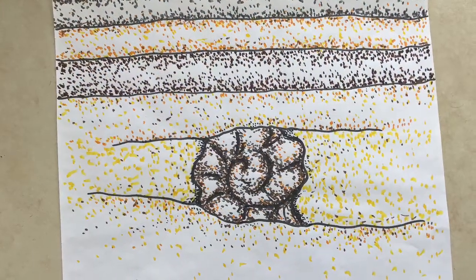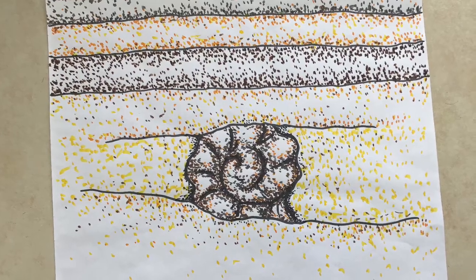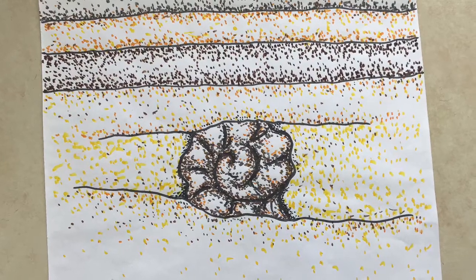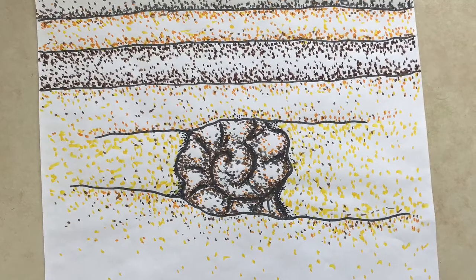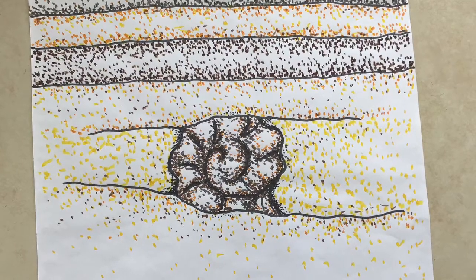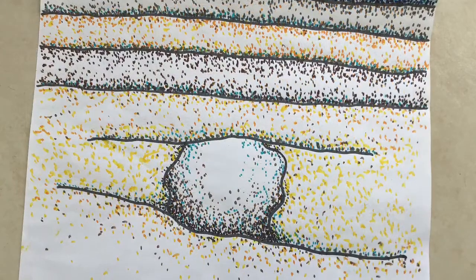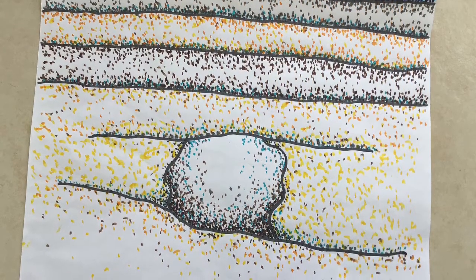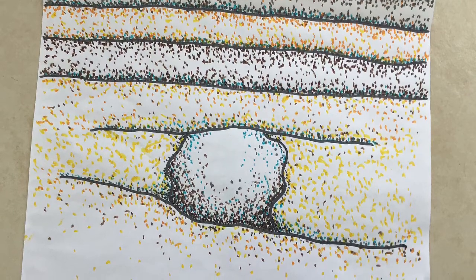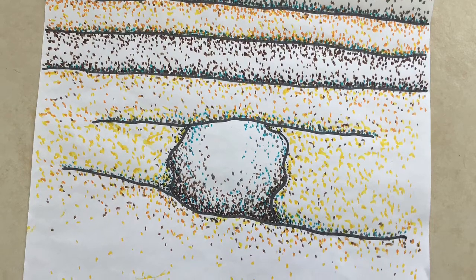Over many, many years, the shell is covered by layers of sediment. Sediment is a material like dirt and sand that is moved around by forces like wind and water. The layers of sediment press down and gradually become so squashed that they turn to stone. Water seeps in through the rock and dissolves the shell, meaning the shell turns to liquid and very slowly washes away with the water back through the rock.